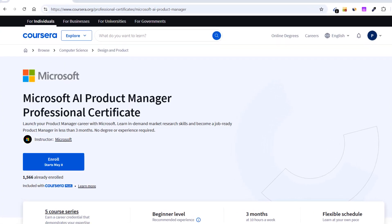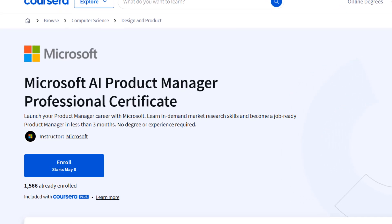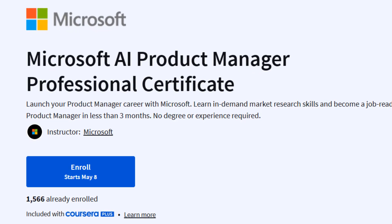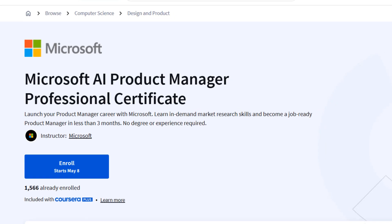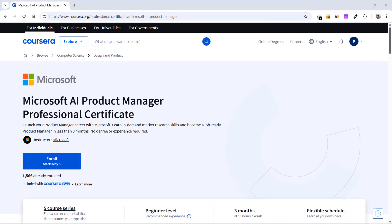Hey everyone, welcome back to the channel. If you've been thinking about a career in tech, especially in product management, there's a new course on Coursera by Microsoft — a professional certificate which went live on 4th of May 2025. It is called the Microsoft AI Product Manager Professional Certificate and it is officially live.